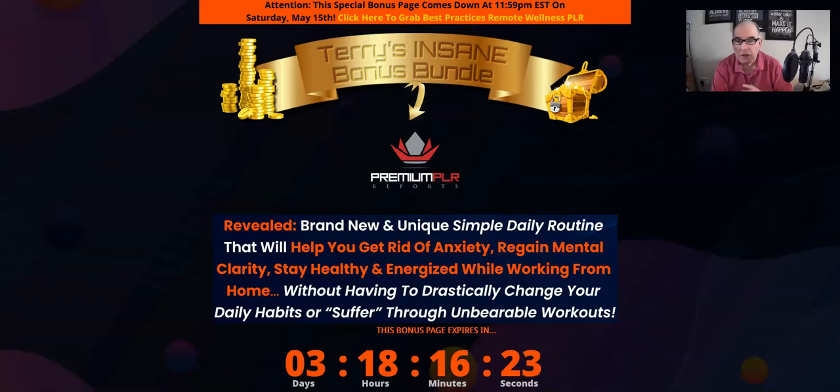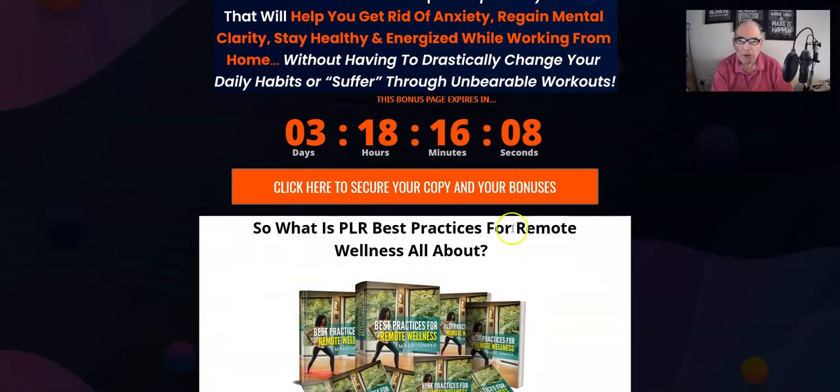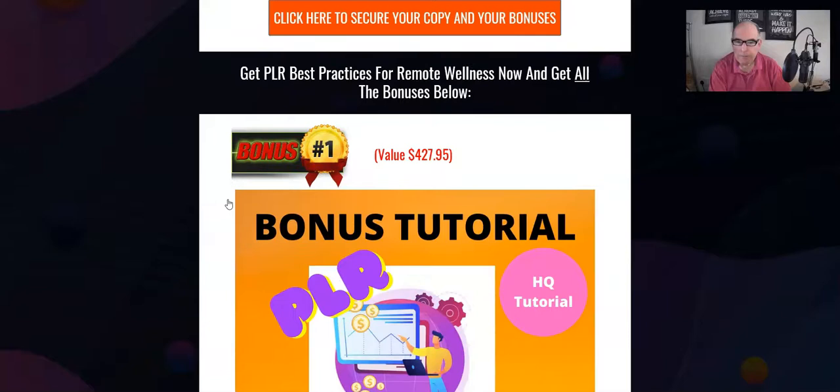If that sounds of interest, please hang around. First of all, I want to show you the bonuses I'm going to give you if you pick up this PLR product with any of my links. You can pick up this product at any time by clicking on any of these orange buttons before the timer reaches zero, because when the timer reaches zero my bonuses will be removed. I've selected these bonuses especially for this product, so click any orange button to lock in all my bonuses, then pick up the product itself.